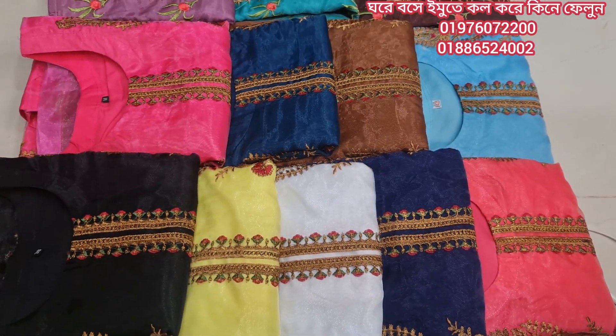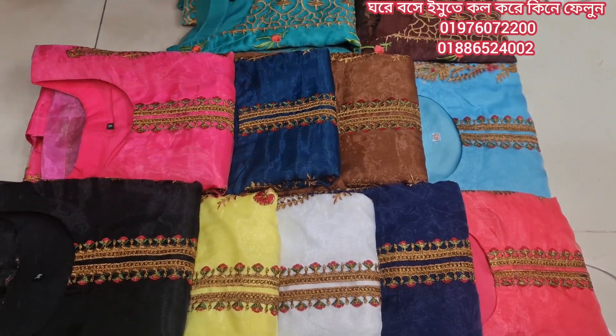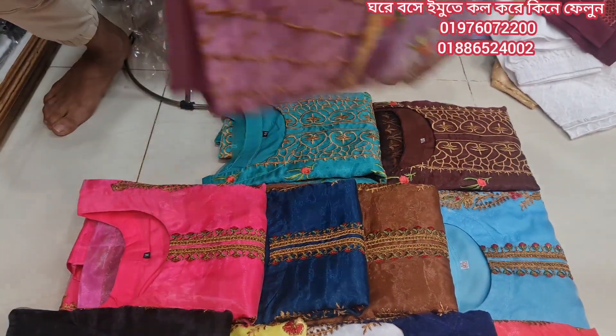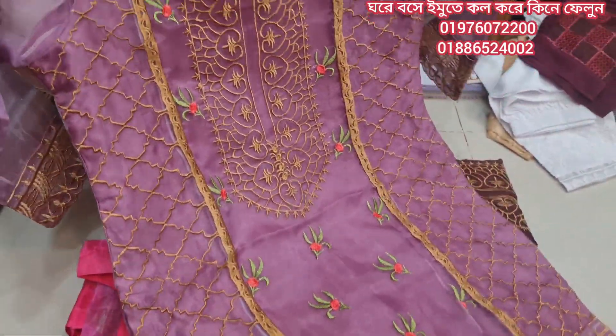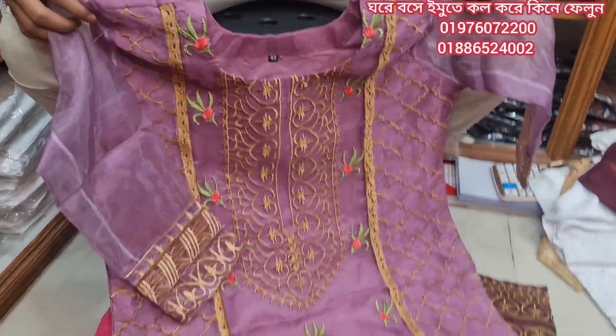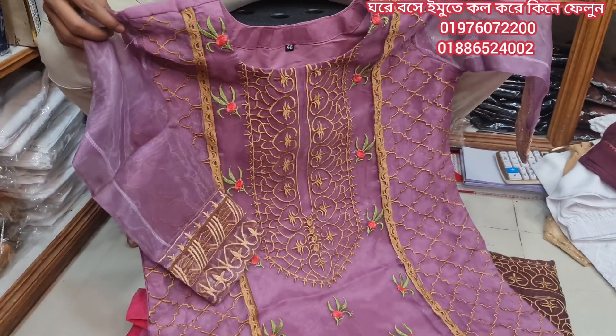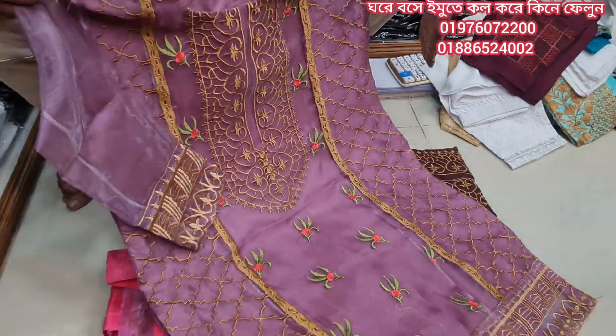Assalamualaikum and welcome to my Alumgir fashion. Today we are going to show you a nice luxurious dress collection. This is a new arrival, new pattern — organза all over, a gorgeous corporate wear dress.